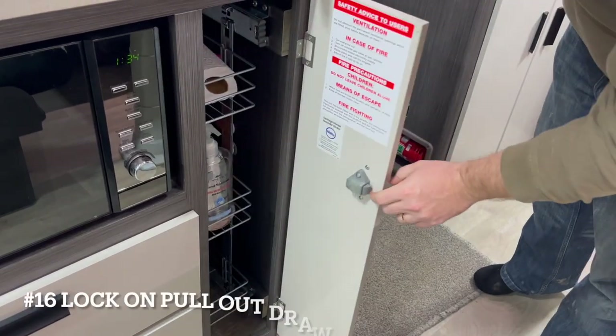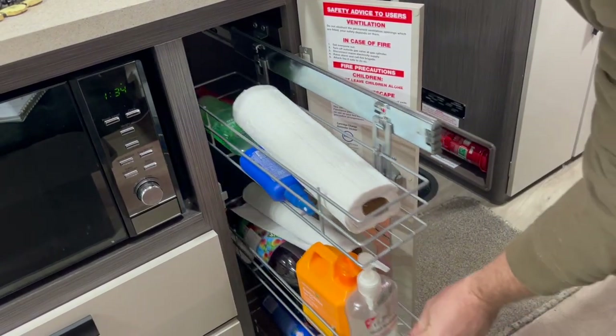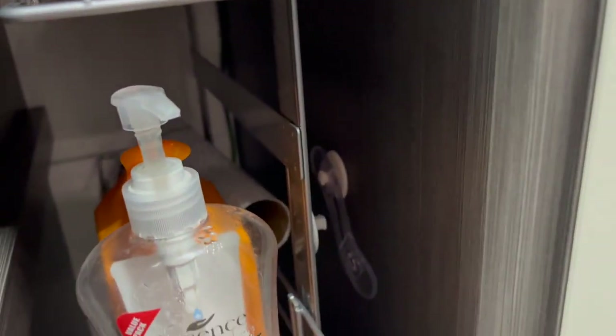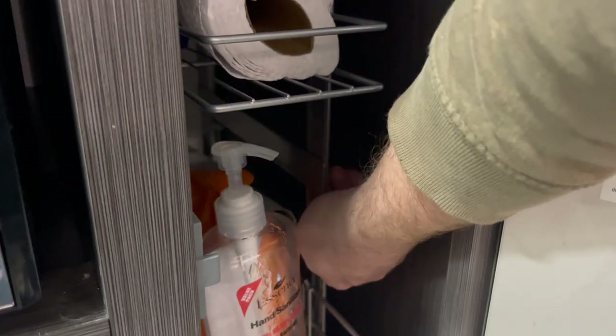Here we've clipped the drawer that comes out of this cupboard, because when travelling the drawer would open itself and lean against the door. So it's a really simple baby lock — nice and easy to unclip — and it locks the drawer in place when you're travelling.